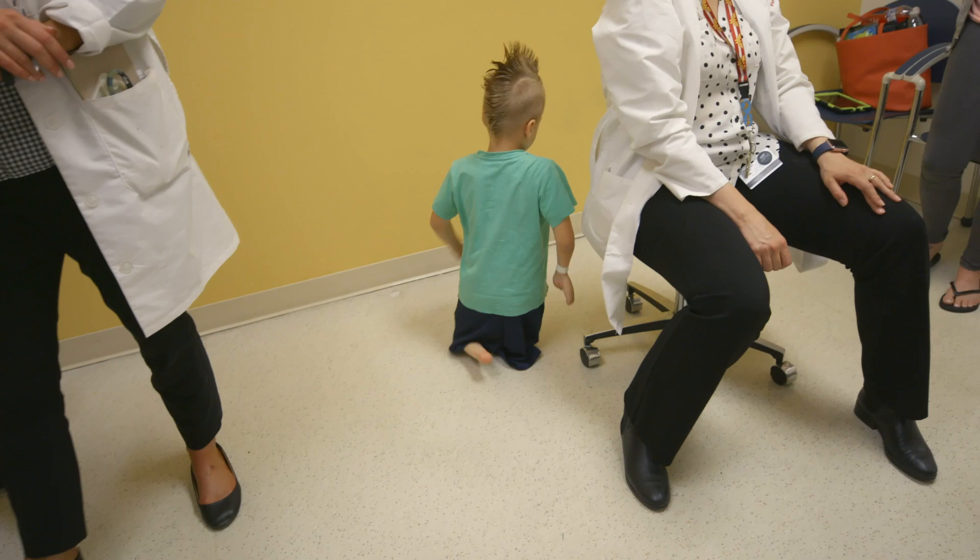Our first step would be to evaluate the patient. We want to find out what their goals are — do they like to play sports, do they walk, do they run, do they like to bike ride, do they like to kayak.